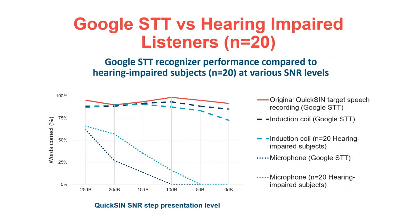We then processed these recordings through Google's speech-to-text recognizer and used its output to analyze the relative intelligibility of each of these recordings from the field.